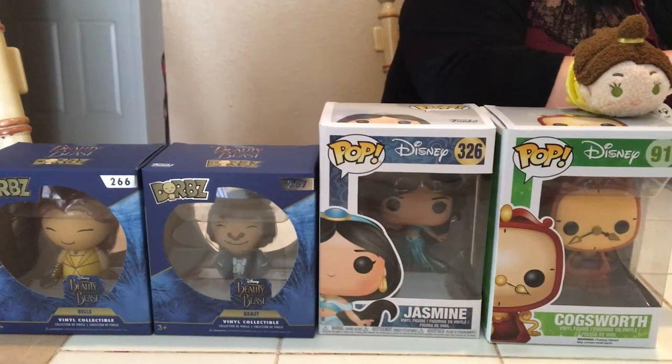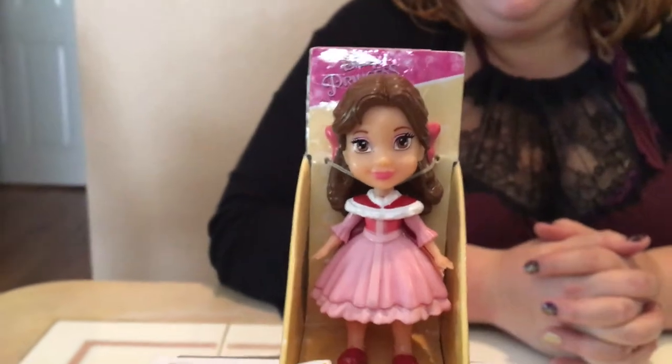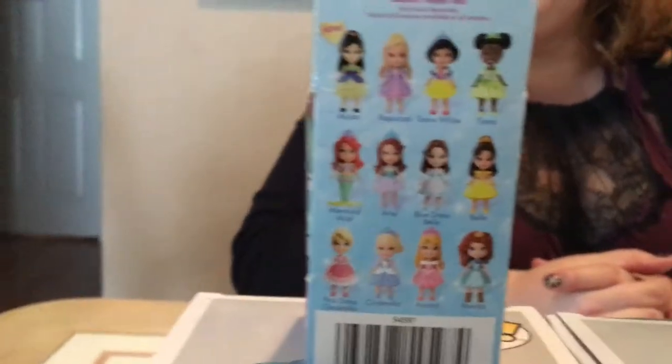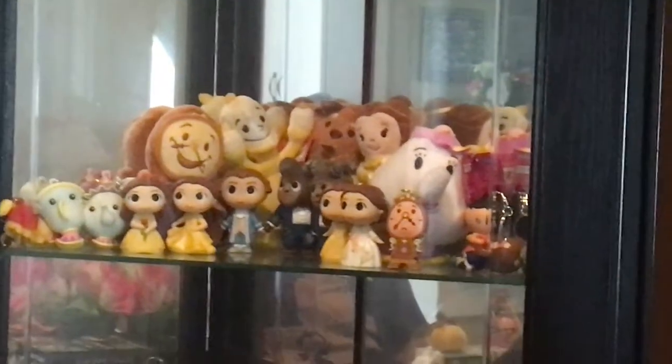Last but not least, this was at Walmart. She is to complete the Belles that I have. I already have Peasant Belle and Ball Gown Belle, so now I have Castle Ground Belle. Out of these, these are the only ones I really wanted. I would like Ariel, but I'm not going to be too picky. I'm more of a Belle and Beauty and the Beast kind of girl. I do love Ariel — Ariel, Pocahontas, and Aladdin are right up there at second. Beauty and the Beast is first, and Pocahontas, Ariel, and Aladdin are tied for second.